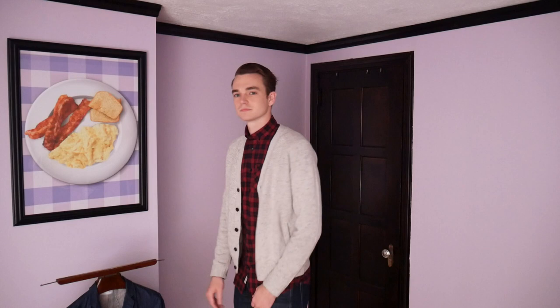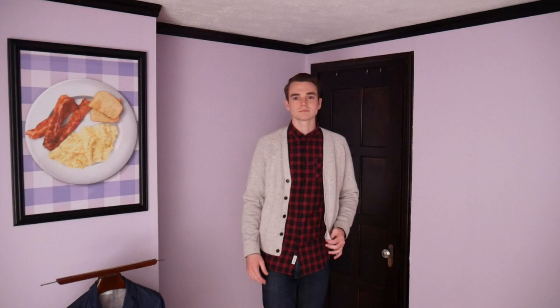The Donegal cardigan is a nice sweater — at $75 it's not going to break the bank. I'm curious what you think about it because I don't really have a strong opinion. I have a gray cardigan, but this one's a little bit thicker. It's 50% wool and 50% acrylic, so it's not the most pure sweater, but it does look really good.